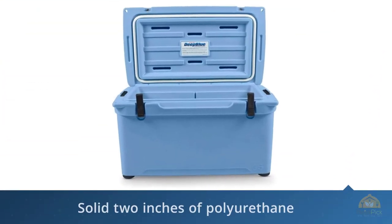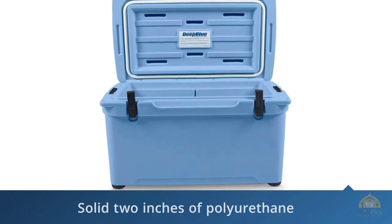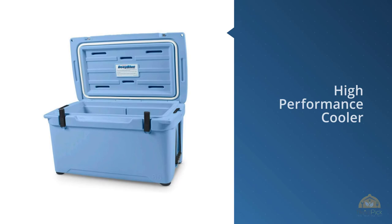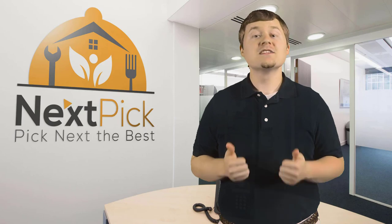The anvil hinge keeps the lid upright when opened — very handy when trying to get a beverage out of the cooler when you have something in your hands or need both hands to search for buried items. For more details, click the link in the description.